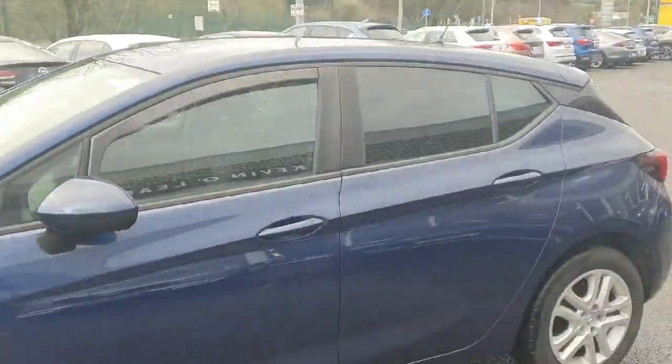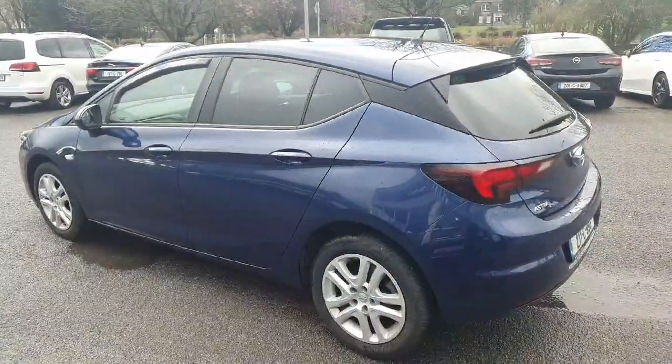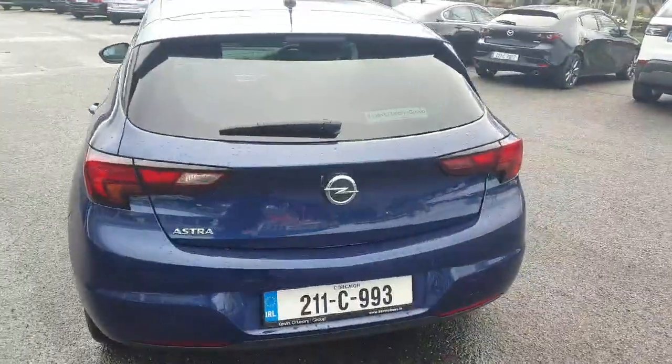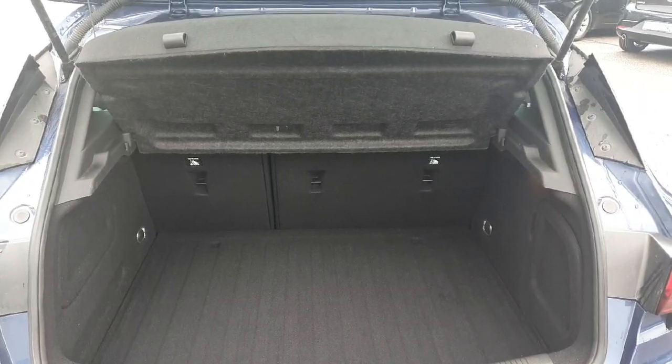It has wind deflectors, tinted windows to the rear, and a nice tailgate spoiler at the back. The Astra has a really nice shape and is exceptionally clean. You also have reversing sensors, a rear wiper, a lovely chrome surround to the back, a fantastic spacious boot, seats that fold down 60/40, and a cover over the boot.